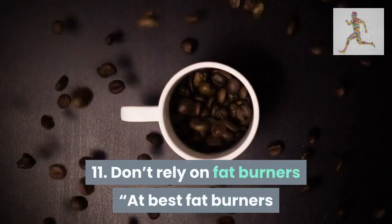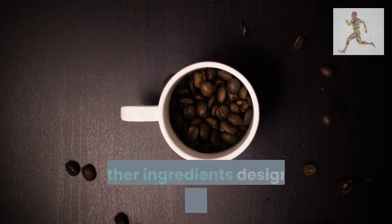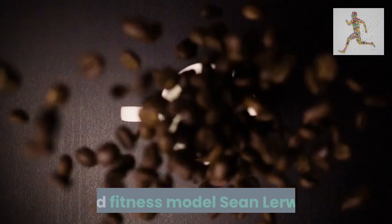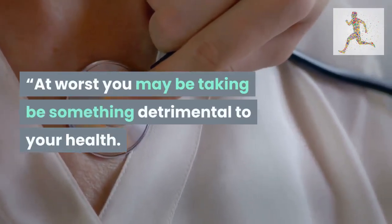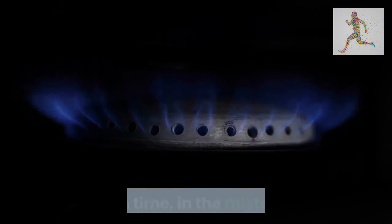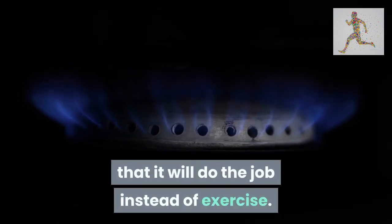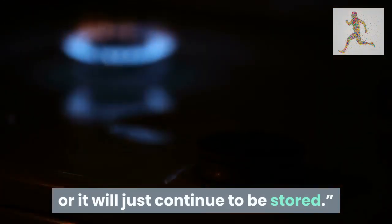Tip 11: don't rely on fat burners. At best, fat burners are an expensive combination of caffeine, green tea, and other ingredients designed to raise the metabolism or mobilize fat, says personal trainer and fitness model Sean Lerwill. At worst, you may be taking something detrimental to your health. Many people take a fat burner as an excuse to skip the gym, mistakenly believing it will do the job instead of exercise. But even if it does mobilize fat, you still need to exercise to burn it off or it will continue to be stored.